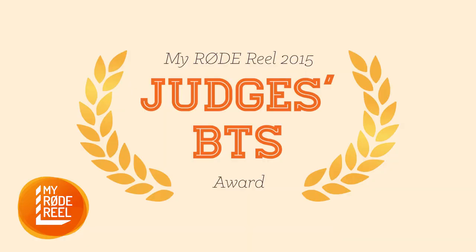Hi everyone, Clinton here from Rode Microphones, and I'm here to show you the amazing gear you will receive if you win this year's Judges BTS pick in the My Rode Reel Short Film competition.